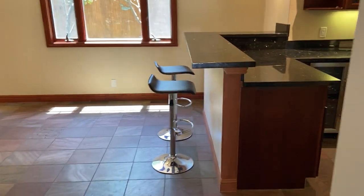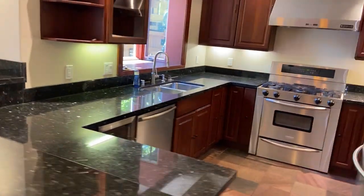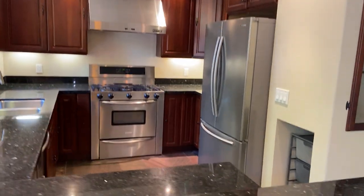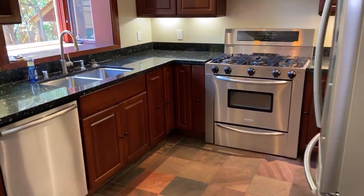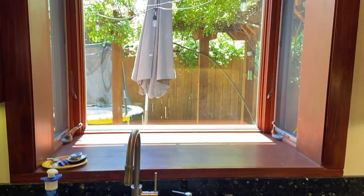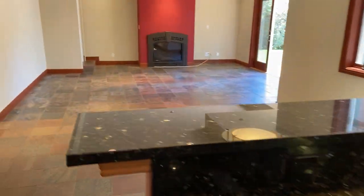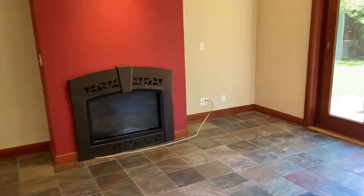Through the front entry, straight ahead towards the back of the house, we've got the large open kitchen, stainless appliances, five-burner gas range. We've got a little wine fridge over here. Bay window to the backyard. Dining area, family room, gas insert fireplace,